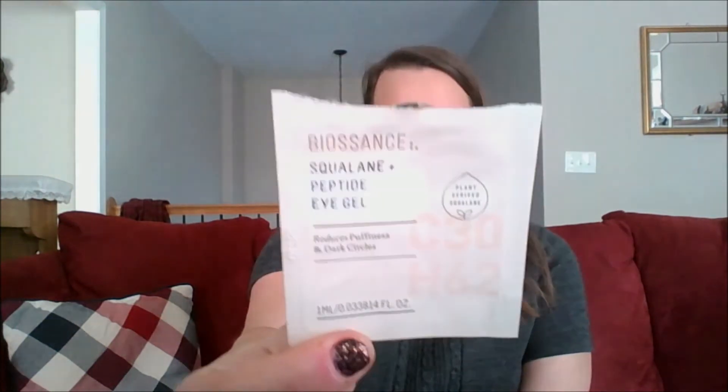I finished this Bio Essence Squalene and Peptide Eye Gel and I got this from Sephora. This is actually really nice — I like this. My eyes seem to work really well with the peptides in here. I did feel like the outer edge of my eye looked visibly smoother. I'm starting to get some wrinkles on the inside of my eyes too. I'm 33 about to turn 34 — that's the reality of life, right? You're going to get some of those laugh lines underneath the eyes. I think this did a really nice job of smoothing it out, especially at the outer crow's feet area. I've got some more eye creams to use up before I get to this, but I thought it was good, so I'm going to put it on my Sephora wish list.